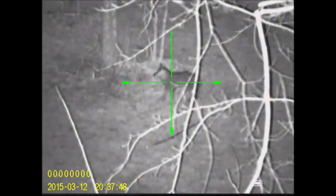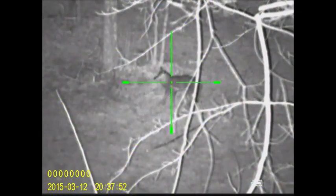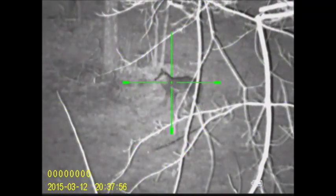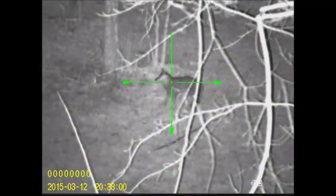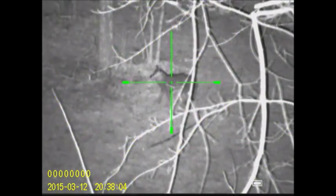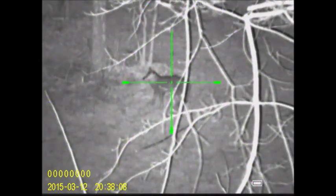If you look with your naked eye out to 100 yards, you have the ability to get some perspective of your target in relation to its surroundings. With this 4.6 power scope, at this range, my field of view is maybe only 12 or 15 feet from 9 o'clock to 3 o'clock — left side of the frame to the right side of the frame.